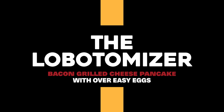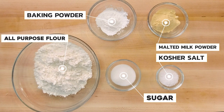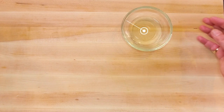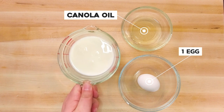The first thing we need to do is assemble our dry team. Measure out your malted milk powder, kosher salt, baking powder, sugar, and all-purpose flour, and then set them to the side. Then measure out your wet team: canola oil, one egg, and two percent milk.